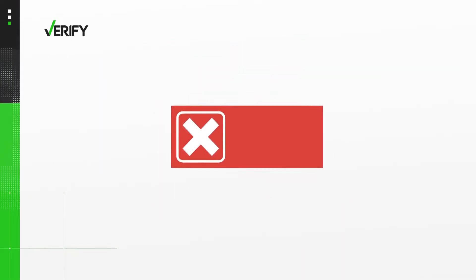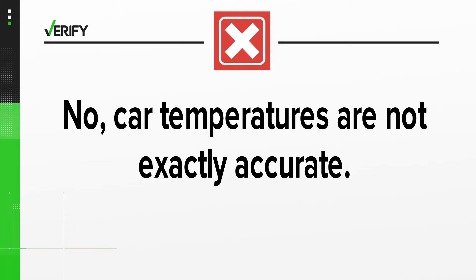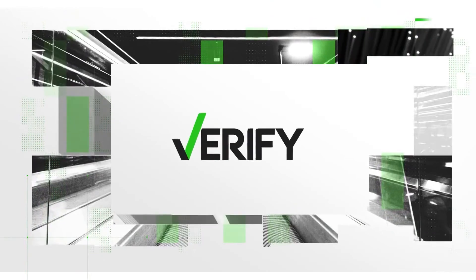Temperature readings vary from car to car depending on the make and model and where the sensor is. So we can verify that no, car temperatures are not exactly accurate and can differ a few degrees from the actual air temperature. With your verify, I'm Megan Bragg.